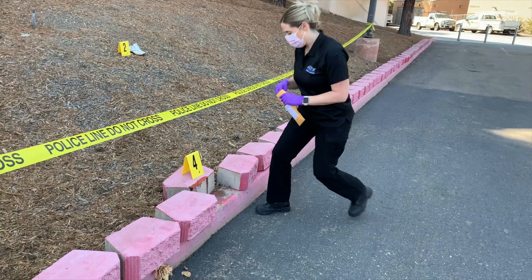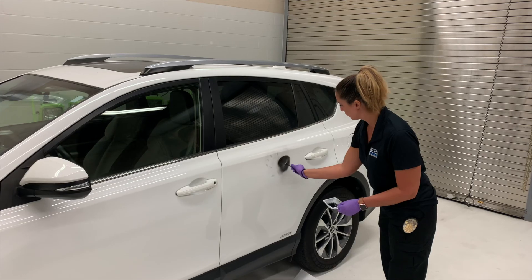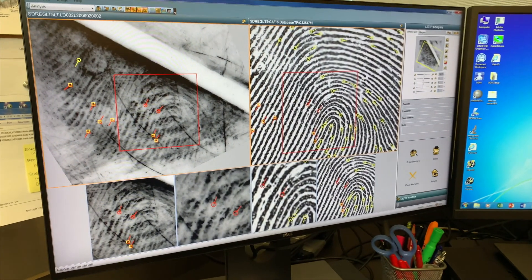We can examine evidence and surfaces for blood and enhance any impressions using chemical reagents that we make in-house. We also collect DNA from these items. We can run DNA and latent fingerprints against various databases to search for possible suspects.